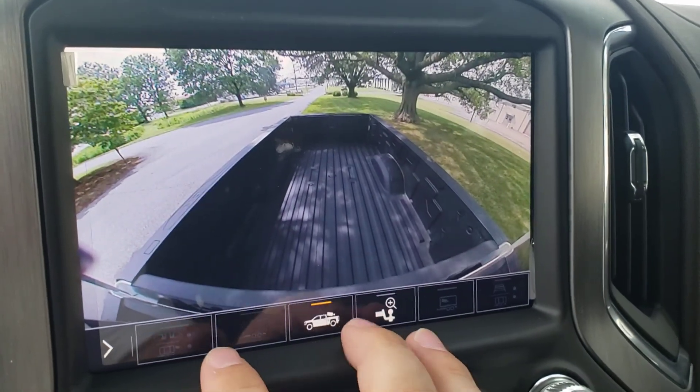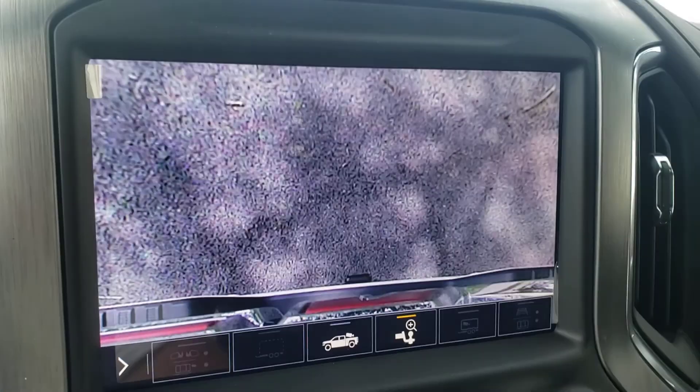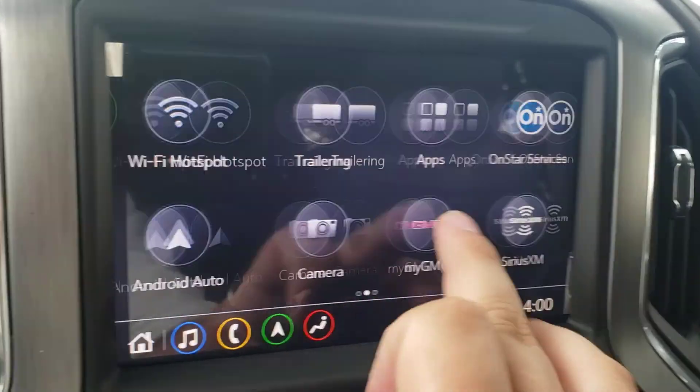You can literally see down to the wheels if you're going to parallel park to see how close you can get. There's a bed view camera if you're going to hook up to a fifth wheel — a straight down view on the hitch. This thing has literally everything you could ever want. It does have the sunroof as well, part of the Ultimate package.